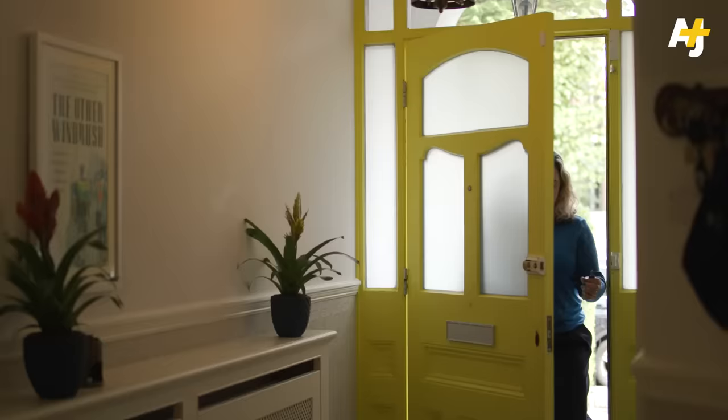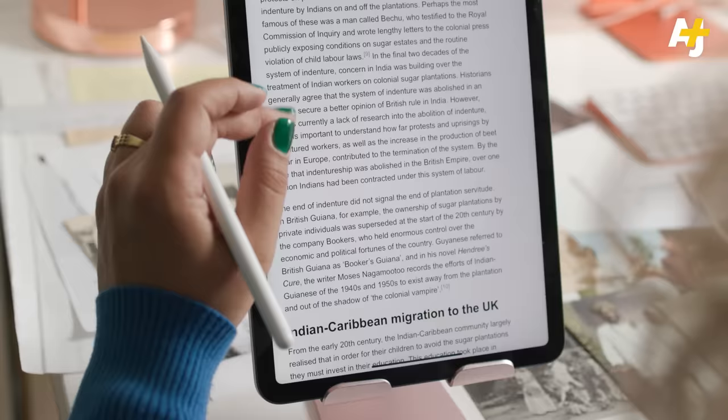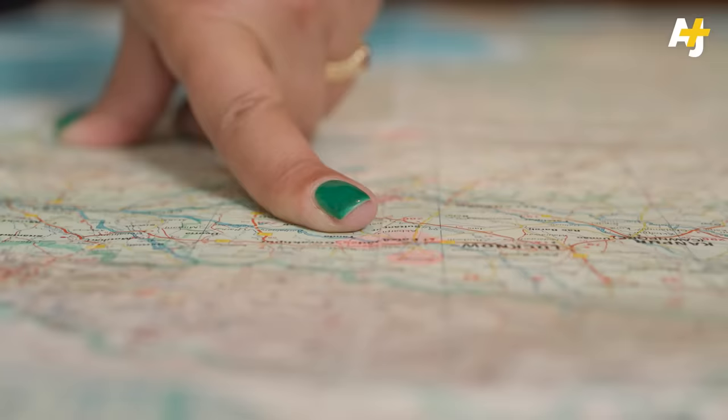Maria Khaledin's great-grandfather was recruited from India through this exact system. He ended up toiling at a sugar plantation in British Guyana for years on end. After seeing how her family's past had been buried, Maria decided to specialize in the study of Indian indenture.